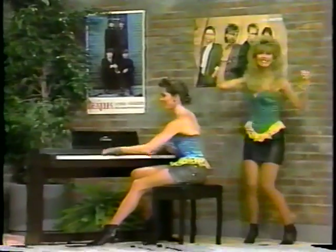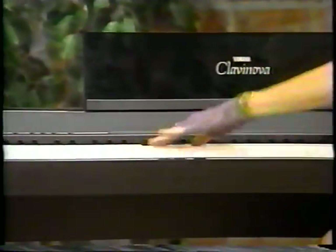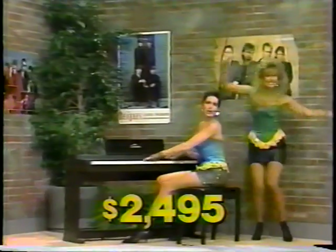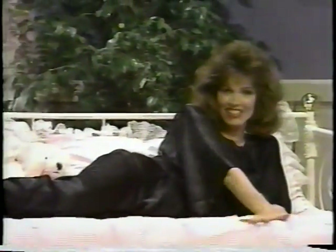The new Yamaha CLP-200 Clavinova keyboard has 76 full-size keys with piano-like touch, plus three built-in voices, MIDI, and stereo symphonic sound. Normally priced at two thousand four hundred ninety-five dollars, today on Sale of the Century it shows for only eleven dollars.